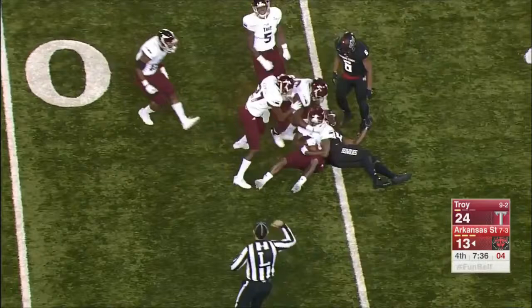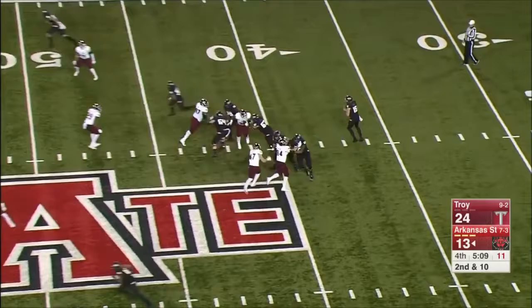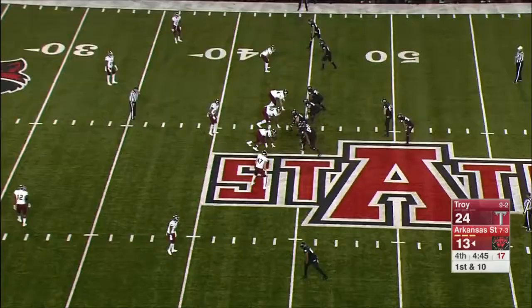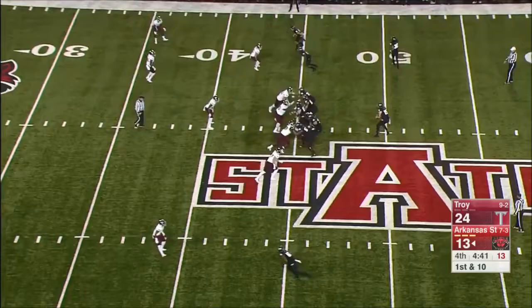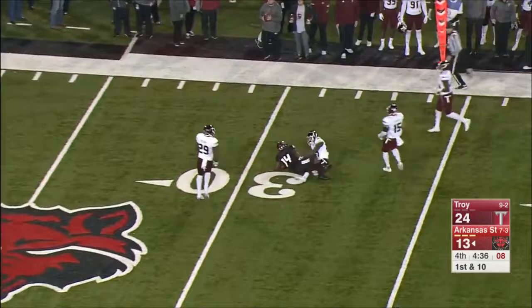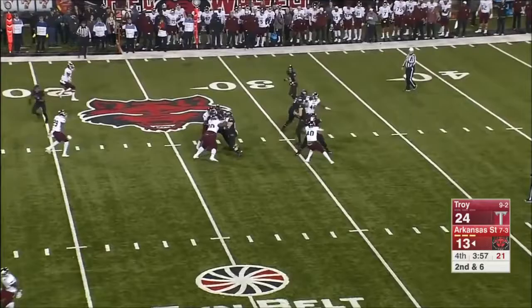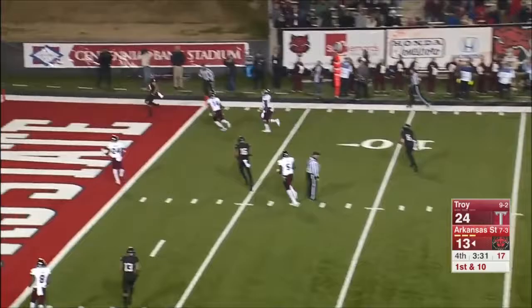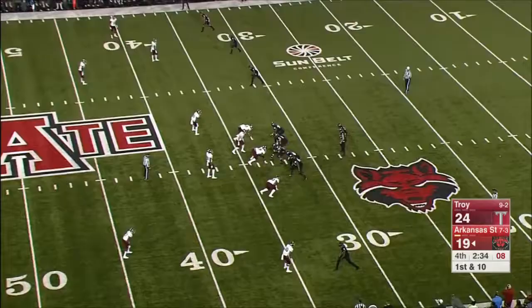Hansen hit — the pass is caught. McInnis for the first half. Red Wolves offense — the chance to get to 500 yards, he has all game. McInnis — 6-4 — wide open. McInnis. Justin Hansen — Justice Hansen responded after those interceptions on that last drive. He looked confident, he looked decisive.